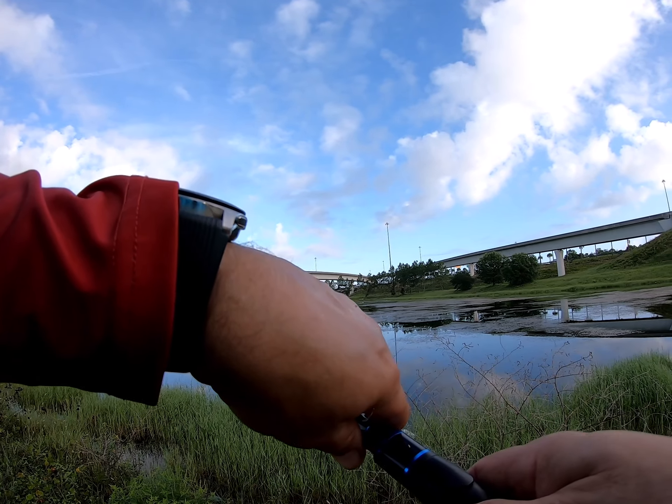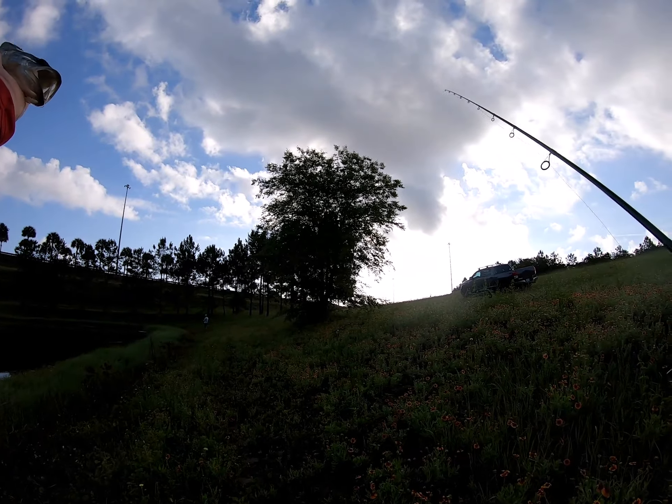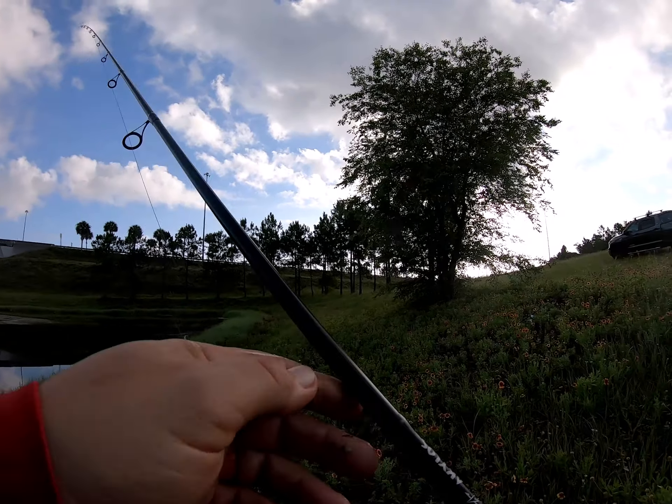Good morning everyone, Tony here. We are out here in Jacksonville fishing some retention ponds, Saturday June 22, catching some little fish. Woo, there's a little baby — look how little that joker is! Mike, look how little that thing is — baby baby baby bass, yeah.